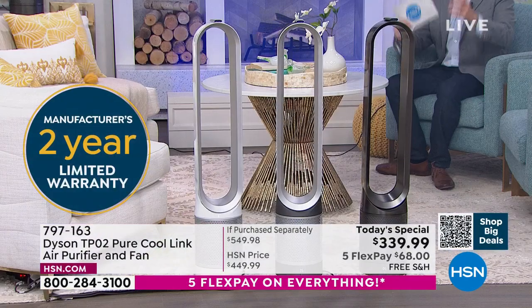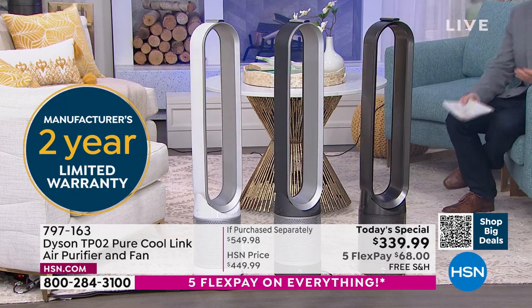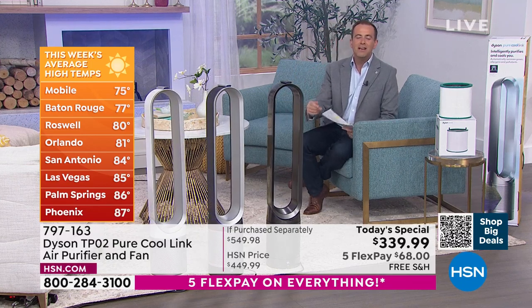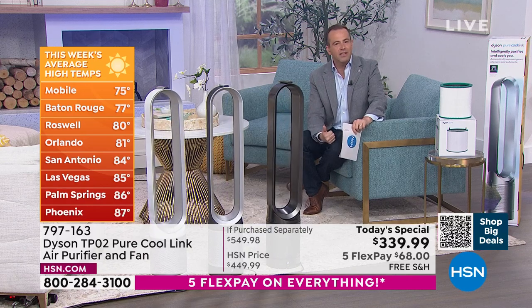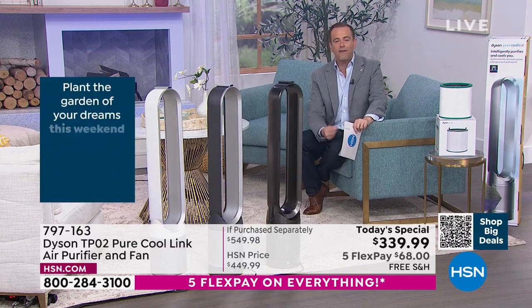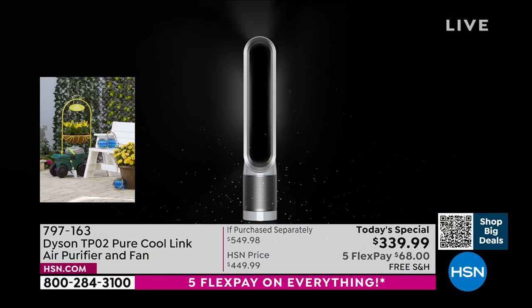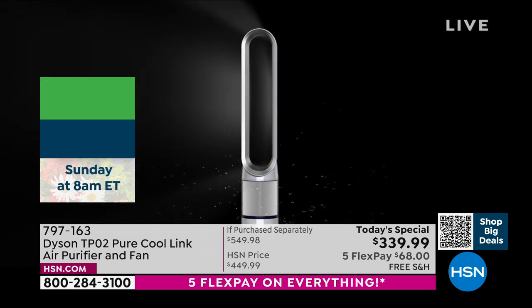Let's get a fan in your home — a fan that you don't have to put away, that's going to keep you cool in summertime and even in wintertime will help circulate the air. The temperatures are starting to rise as we get into spring and summer, so a fan makes a lot of sense. This is so attractive that you want to keep it out. At the same time that it's cooling the air, it's cleaning the air — and cleaning the air is so important, especially after everything we've been through the past couple years.